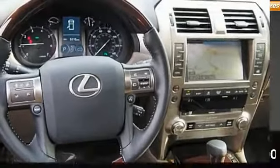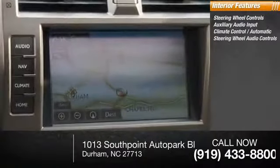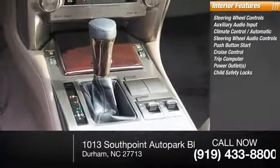Inside you'll find steering wheel controls, auxiliary audio input, automatic climate control, steering wheel audio controls, push-button start, cruise control, trip computer, power outlets, and child safety locks.